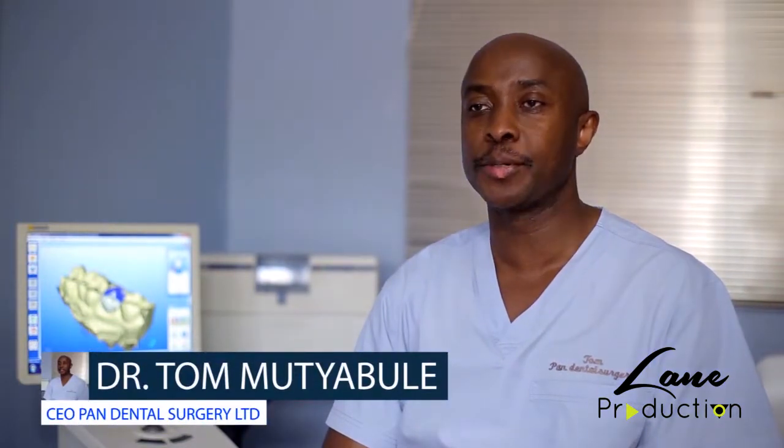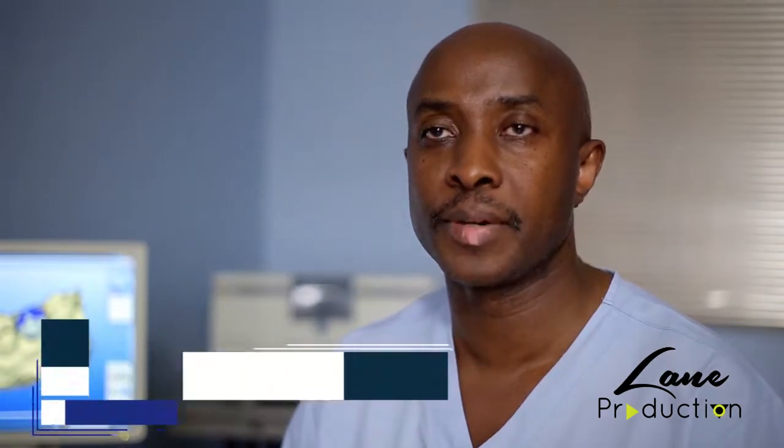Hi everyone, welcome to the second SCDU conference 2018 where we are celebrating 10 years of CAD CAM dentistry.